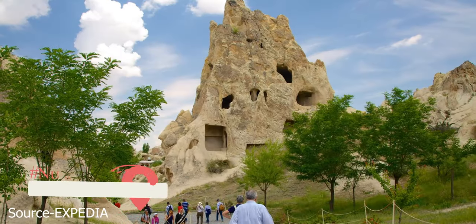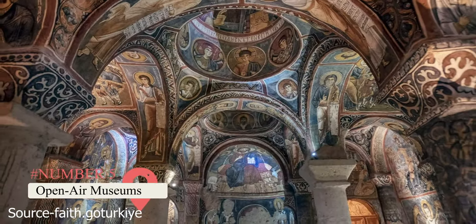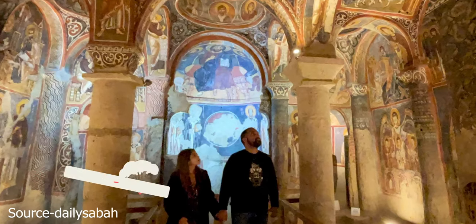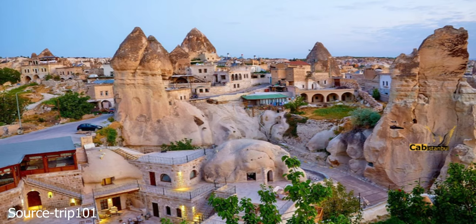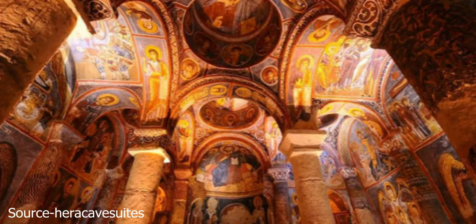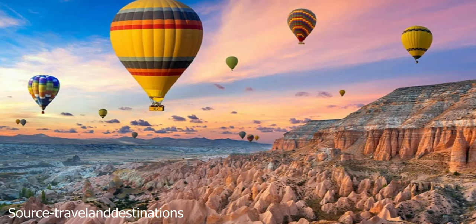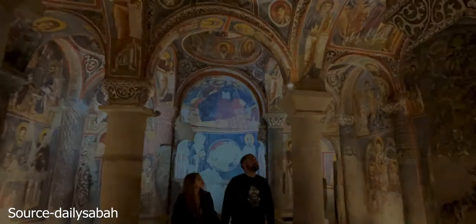Open Air Museums are one of the best ways to learn about history, and there are two in Cappadocia. The Gerem Open Air Museum is Turkey's second UNESCO World Heritage Site. It has an audio tour to guide you through its ancient paintings, churches, and cave houses. There are over 30 stops. The Gerem Museum is open from 8:30 a.m. to 7:00 p.m., but closes at 5:00 p.m. in the winter. It costs 30 Turkish lira, or approximately $5.00.